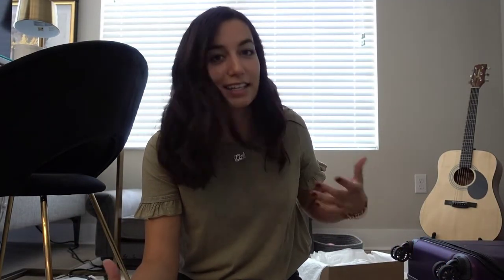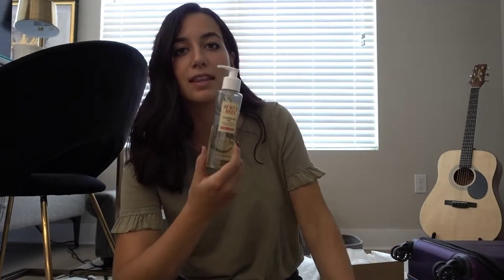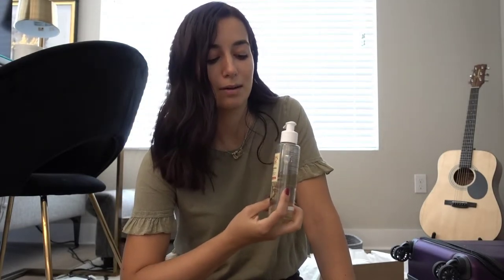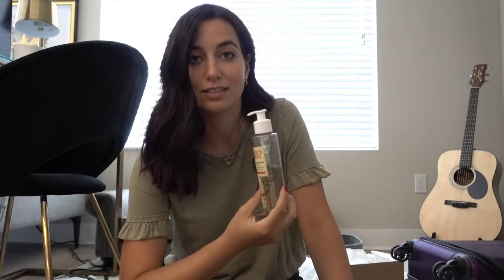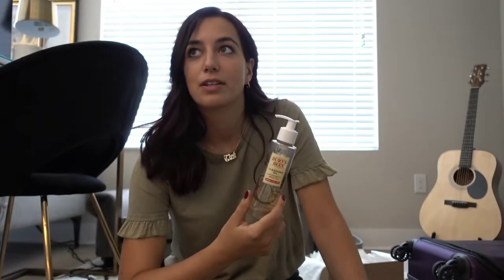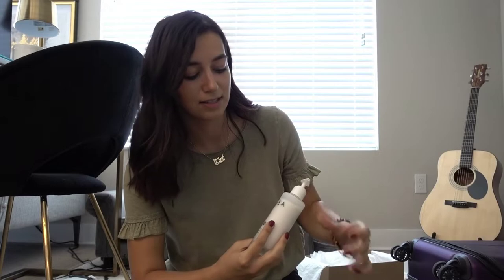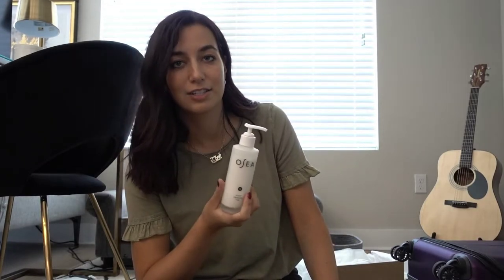Let's move to skincare products. I'll also put these in travel size containers if I'm going on a plane. This is the Burt's Bees Cleansing Oil — I don't use makeup wipes because they're bad for the environment and rough up your skin. This is coconut and argan oil. If you're not allergic to coconut oil, just buy a jar of coconut oil — you can cook with it and take your makeup off with it. Pro tip. For my second cleanse I use this Osea Ocean Cleansing Milk — it's for sensitive skin and I really like it so far. It comes in a glass bottle and it's fragrance free.